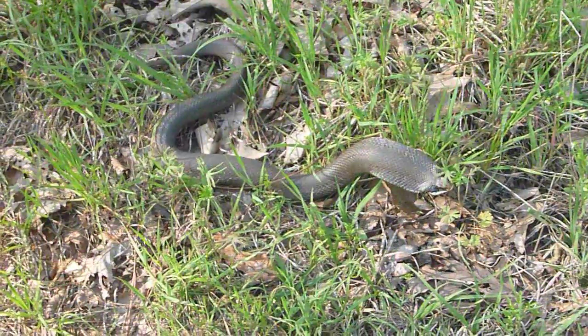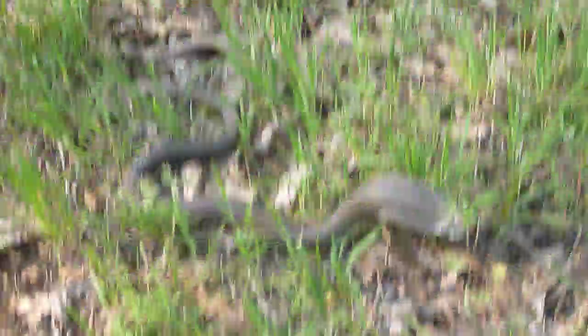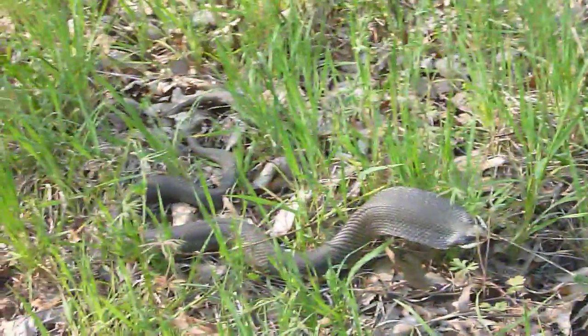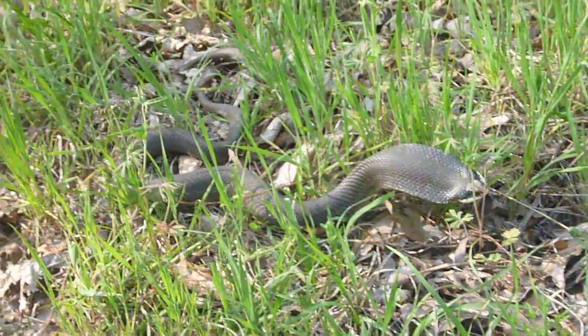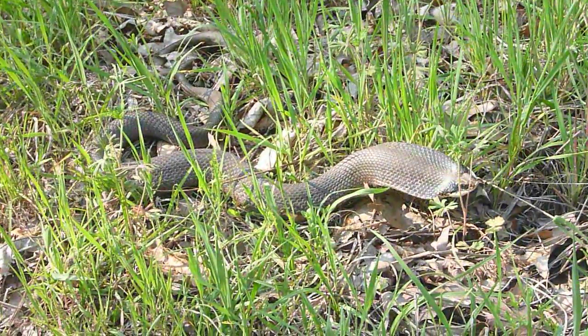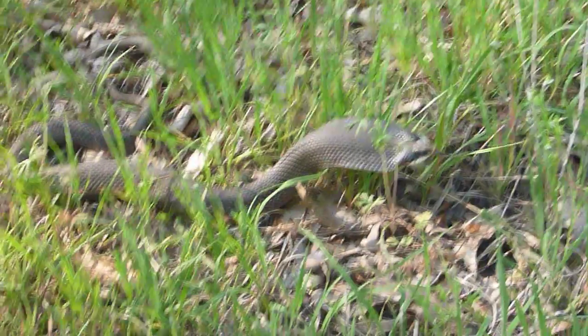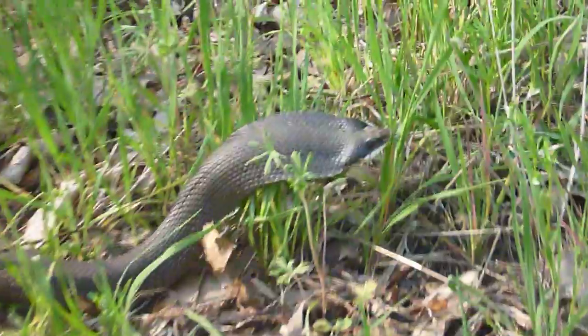This is an eastern hognose snake — this is a melanistic black version. You can hear him hissing. He tries to flatten out his neck to make himself look real dangerous. They're venomous-looking but they can bite — they do have rear fangs that they use for popping toads.